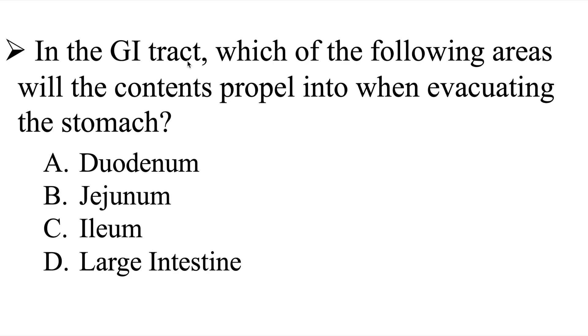One more time: in the GI tract, which of the following areas will the contents propel into when evacuating the stomach? I'll give you a few moments to work on this question, and then we'll go ahead and head over to the explanation.